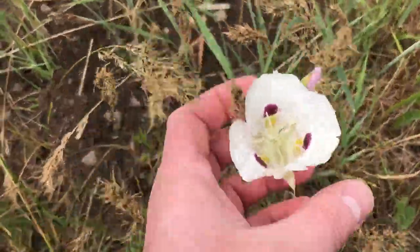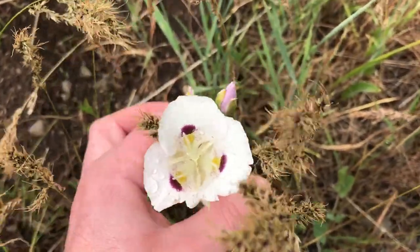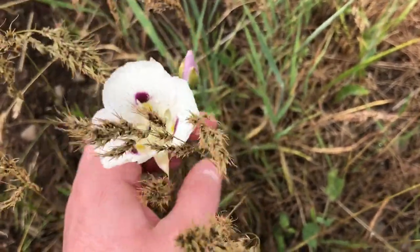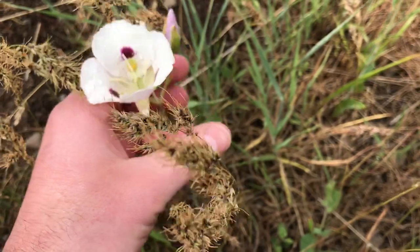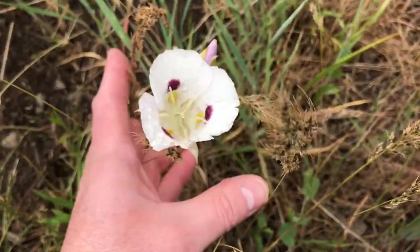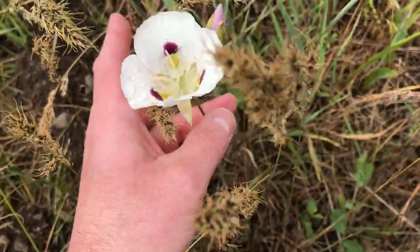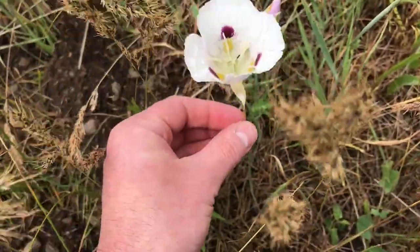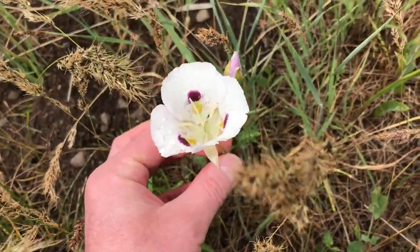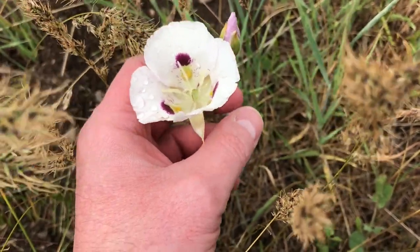This is a white mariposa lily, and mariposa means butterfly in Spanish. You can see why they call them a butterfly lily, because when the wind blows they just kind of wave back and forth, and if you see a hillside of them it looks like a bunch of butterflies moving.